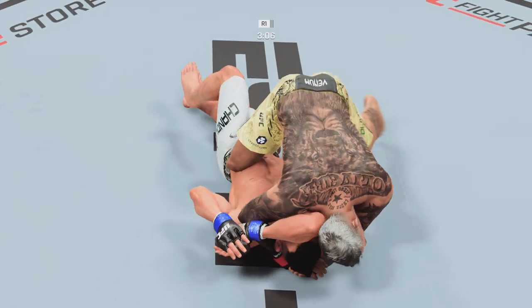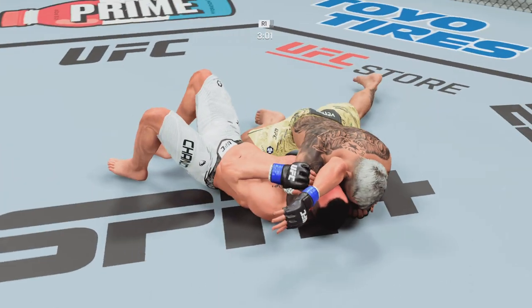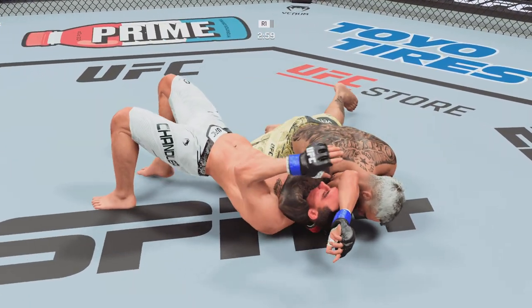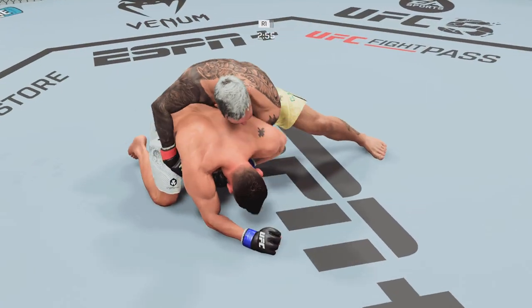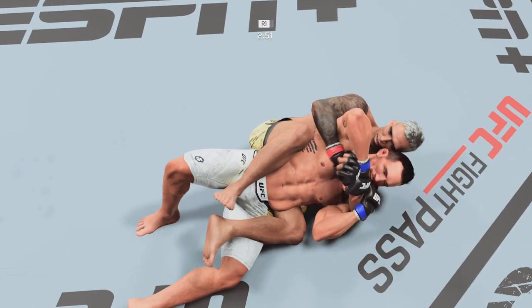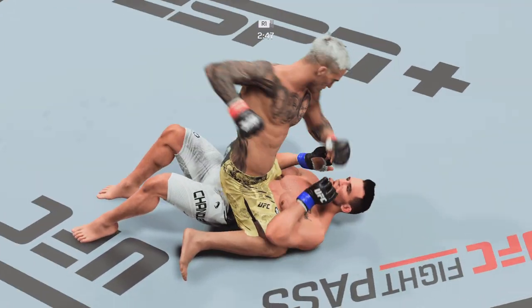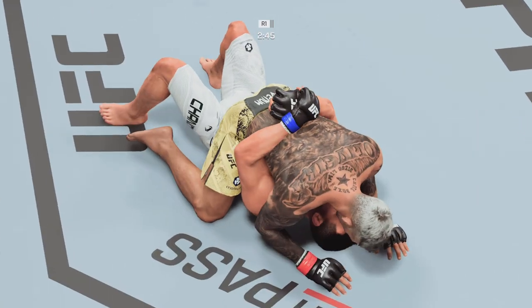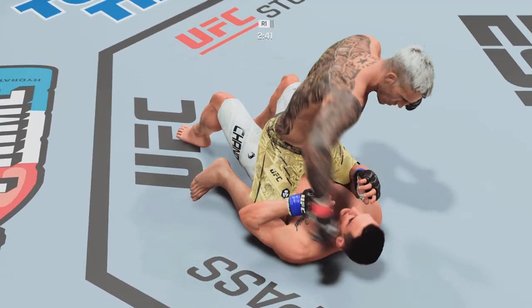Arm triangle in tight — it's getting in very tight. This has got to be the end of the fight. He got out! He actually bridged, got his hips up in the air, used some momentum to take him back towards his opponent's feet, chest down to the mat to get out of that deep submission. He's got to start throwing down.